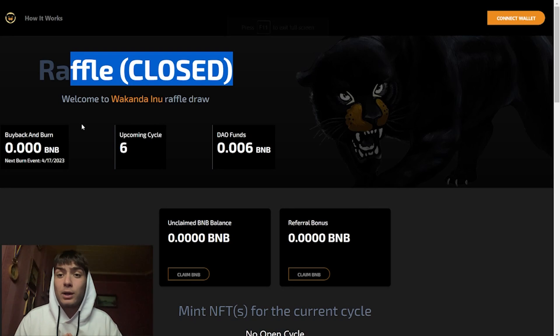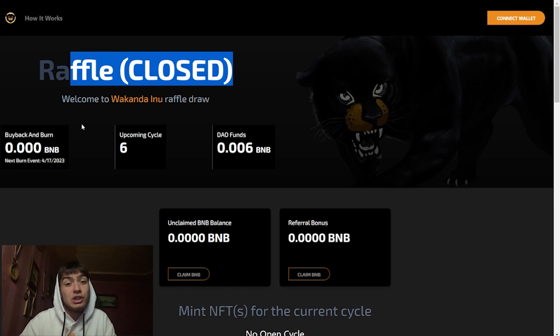Hi guys, Crypto Kaha back with a new project for you. Today we are going to be discussing a very interesting project called Wakanda Inu. Right now we are on the website.